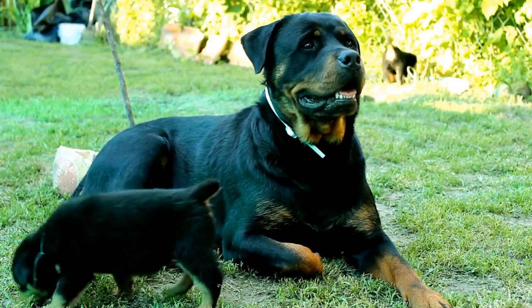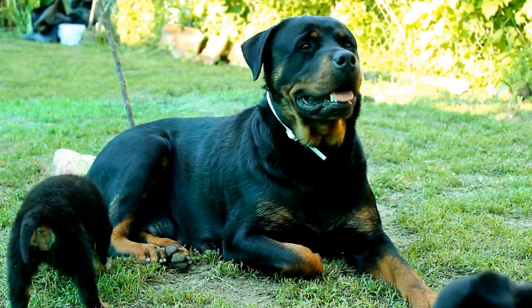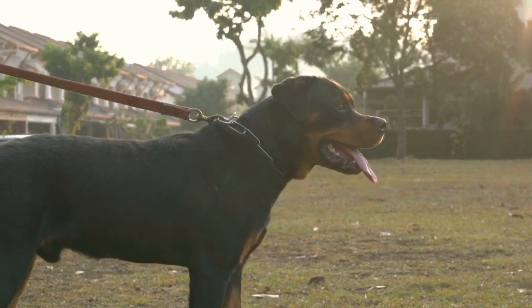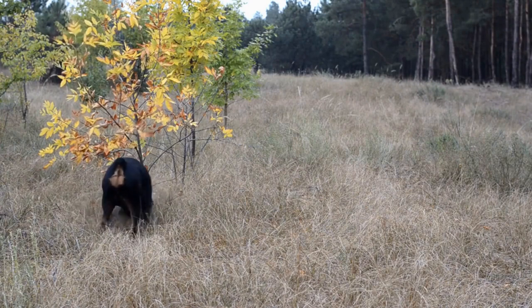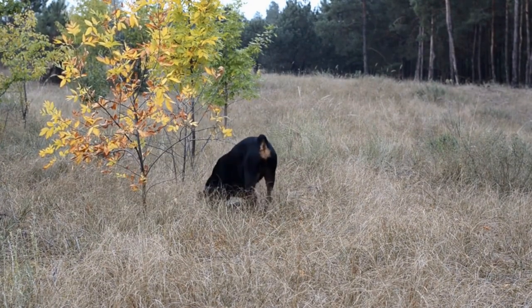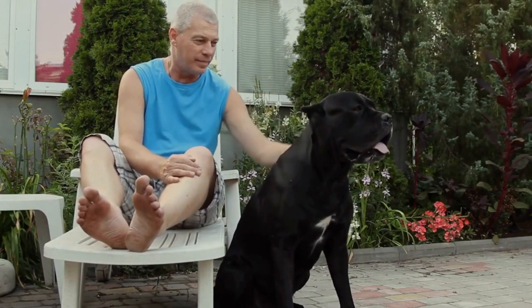One: travel crate. A travel crate is an essential item for any dog owner, especially when traveling. It provides a safe and secure place for your Rottweiler during the journey. Make sure the crate is large enough for your dog to turn around and lie down comfortably. Additionally, it should be well ventilated and have proper security measures.